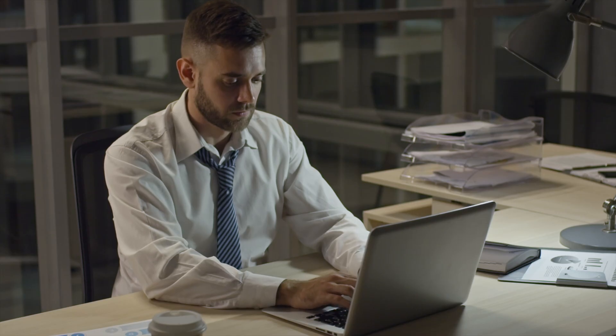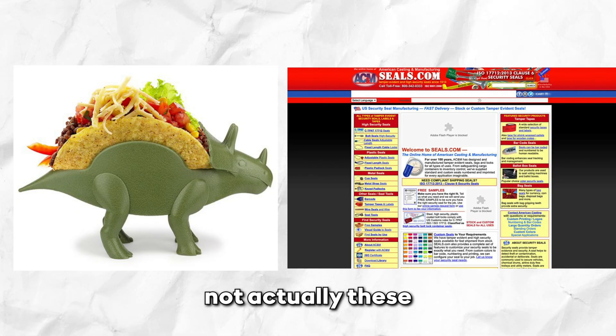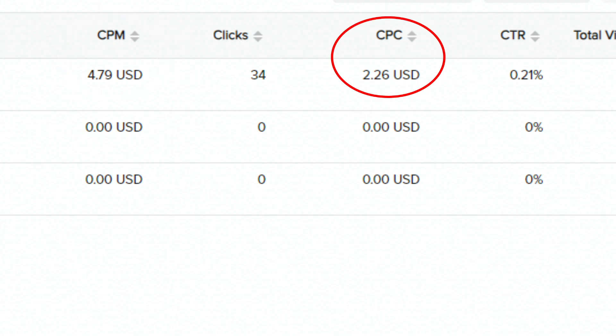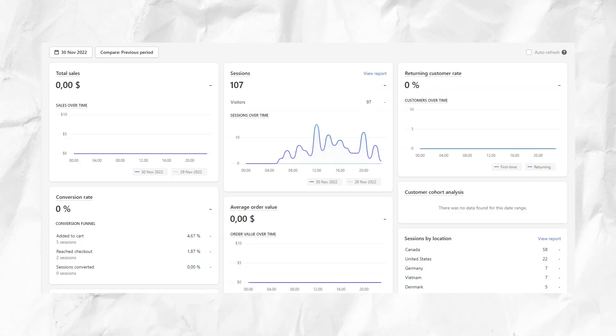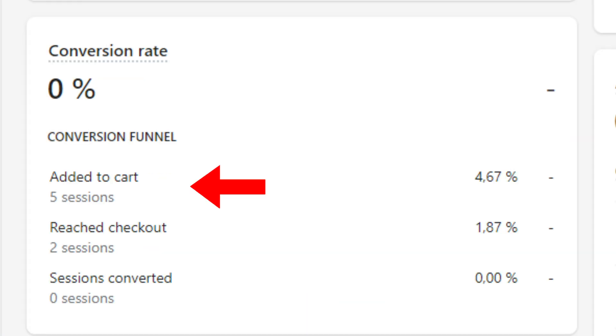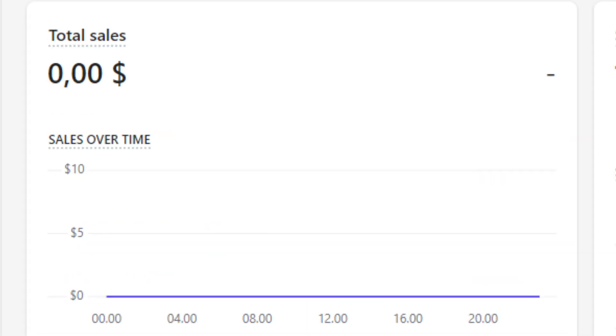Day 7. The new product and website was ready to be tested. We spent $77 on ads and had a pretty good CPM, but bad CPC and bad CTR. On the Shopify dashboard we had 107 store sessions with 5 add to cart and 2 reach checkout and 0 sales.